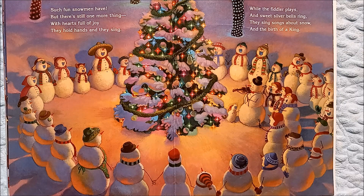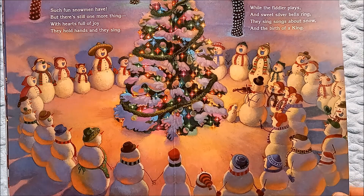Such fun the snowmen have, but there's still one more thing. With hearts full of joy they hold hands and they sing. While the fiddler plays and sweet silver bells ring, they sing songs about snow and the birth of a king. Look, they're all gathered around singing.